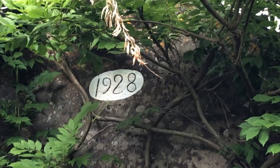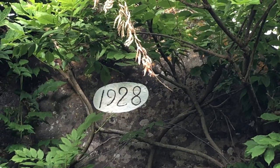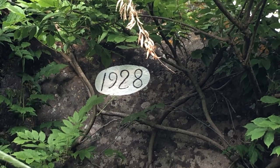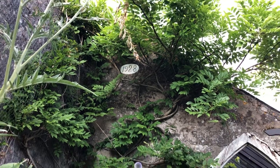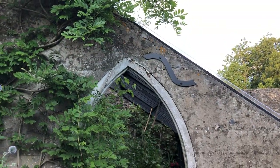We've painted the date so that you can see it now — 1928. That's when my great-grandfather would have had this cement poured.